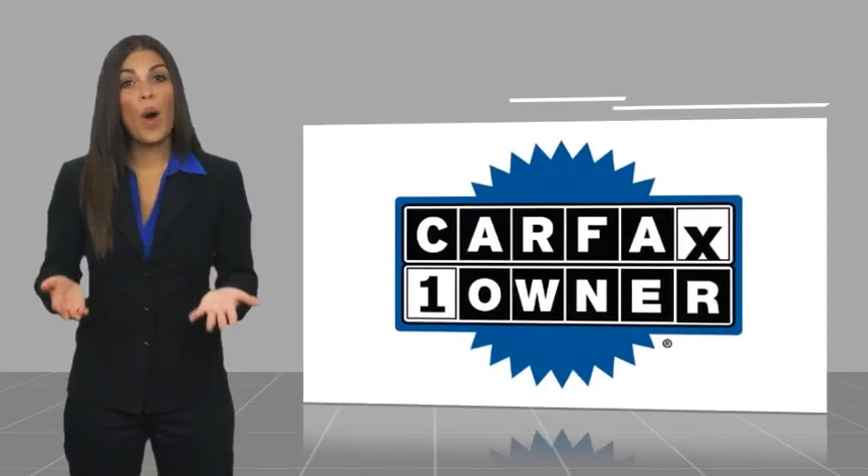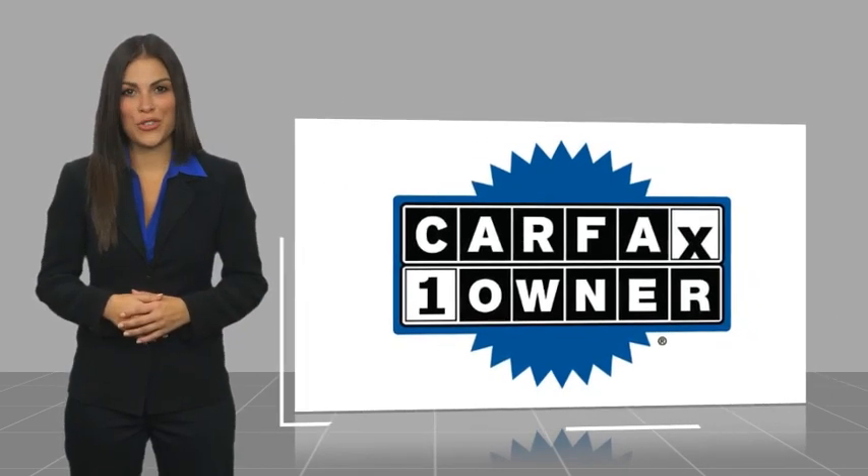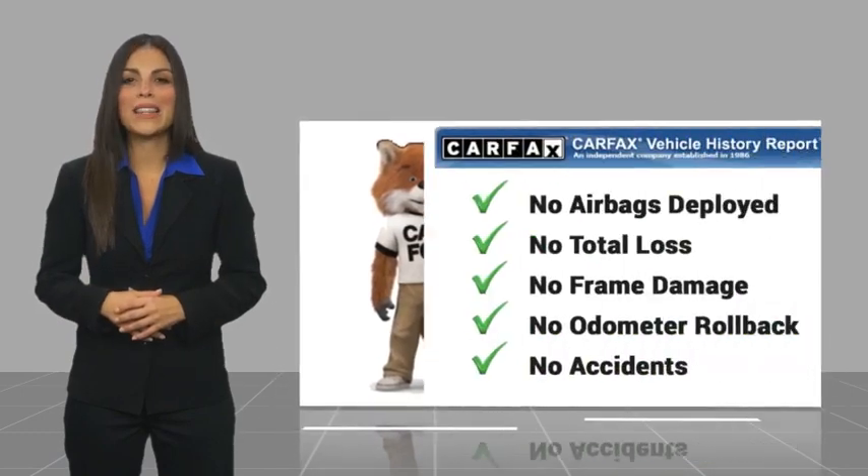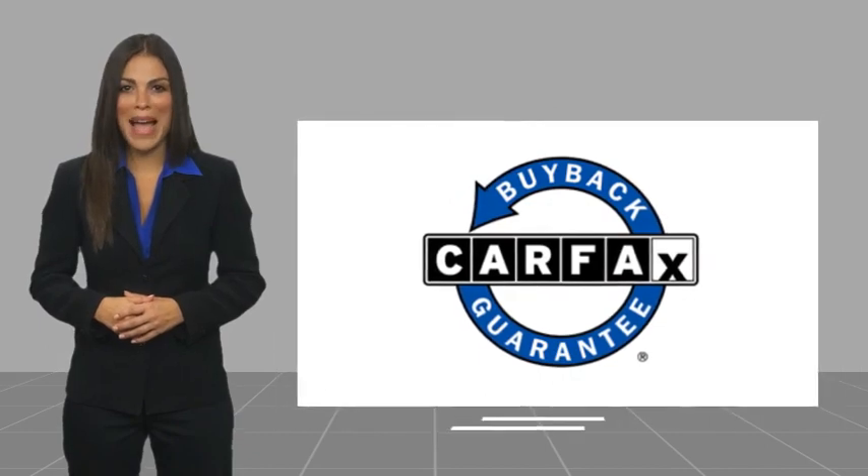This is a one-owner vehicle with a Carfax vehicle history report. Be sure to find a complimentary copy of this report online or contact the dealership. This vehicle qualifies for the Carfax buyback guarantee. Visit carfax.com for more details.